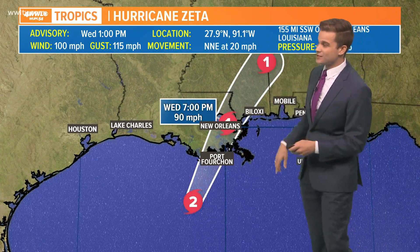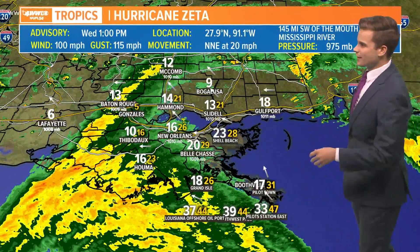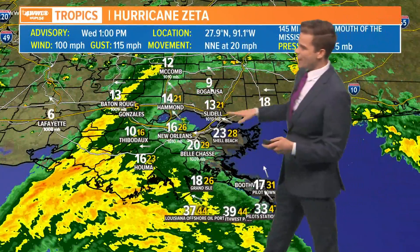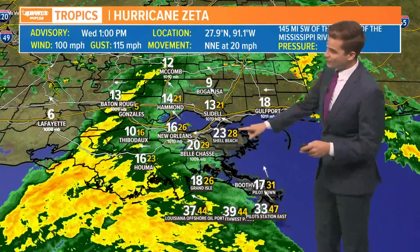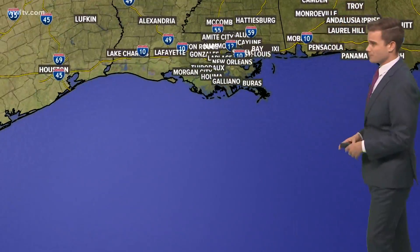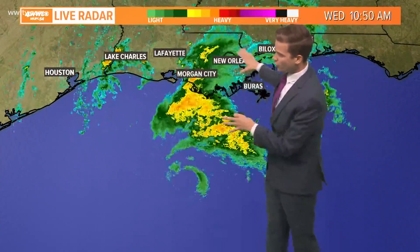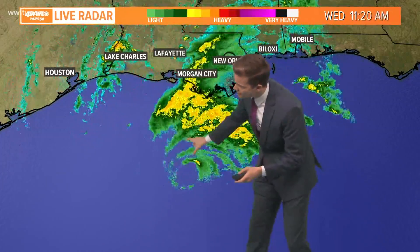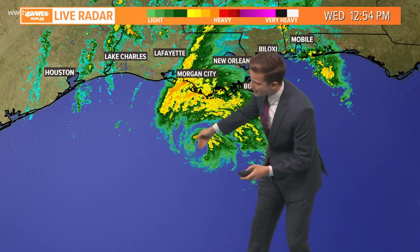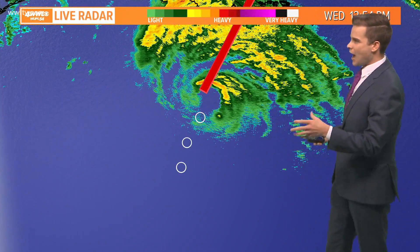It is 155 miles southwest of New Orleans and it is booking it — we know it's going to get here later this afternoon. The showers are starting to creep up into the area, winds are fairly gusty, now gusting to 38 at Shell Beach. You can actually see the entire eye of the system on our radars — we've got all of our Gulf Coast radars turned on. The center is clear as day; that's where the most intense part of the hurricane is going to be.